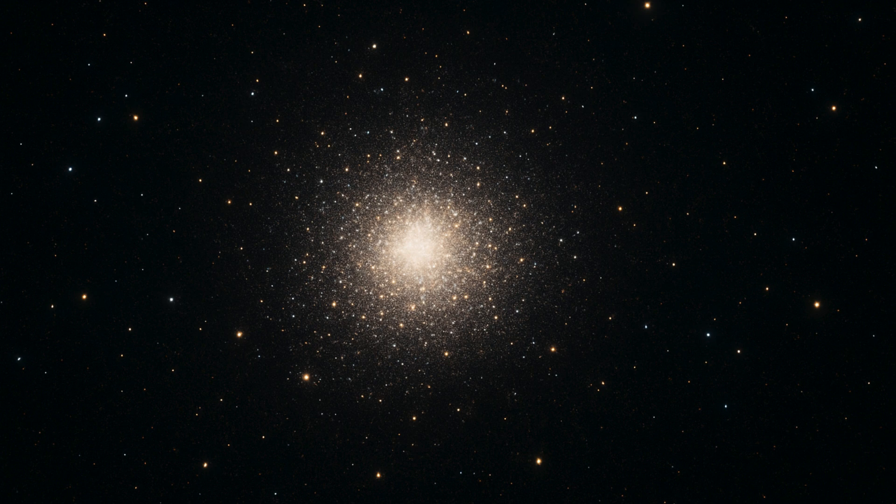Star clusters are gravitationally bound families of stars born from the same interstellar cloud. They come in two main types: open clusters and globular clusters.